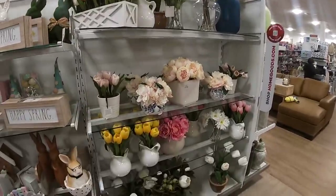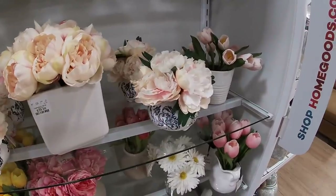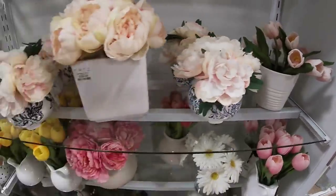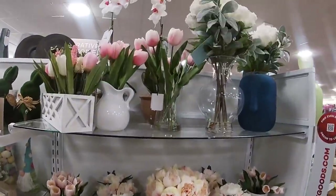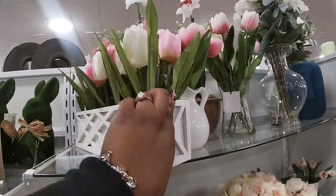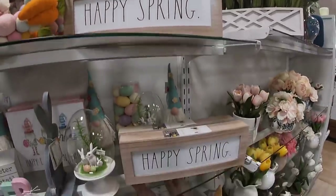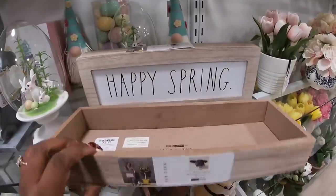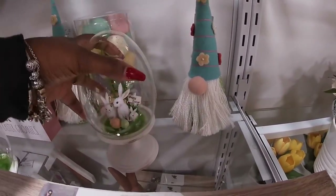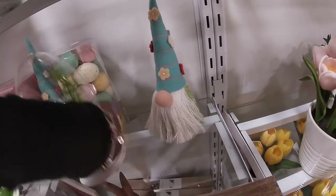Oh, they have some cute spring flowers going on! This one is $40, this one is $17. $25, $25 — the bunnies are $13. Hello spring! Oh, 'Happy Spring' — sorry, already done. These are $10. Cute little — and the egg — nice, that is $13.